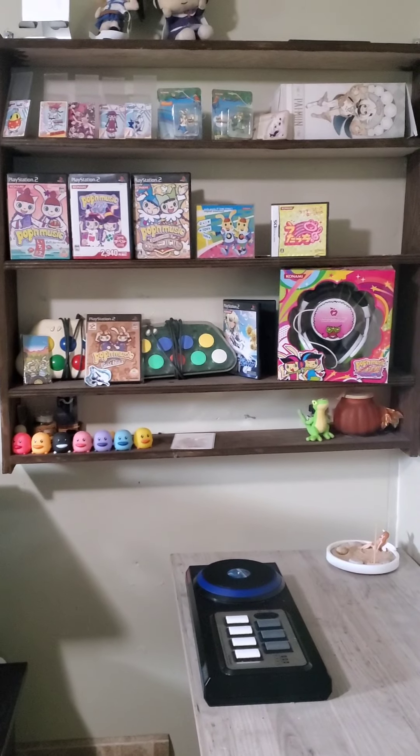Here we are — I got the Pump It Up machine inside, so there it is. I'm going to compare this to the custom cab. Here's my custom Pump It Up cabinet right there, and now here's the real one. Honestly I think I did a pretty good job of making the custom one look like a real one, but yeah, there it is side by side.